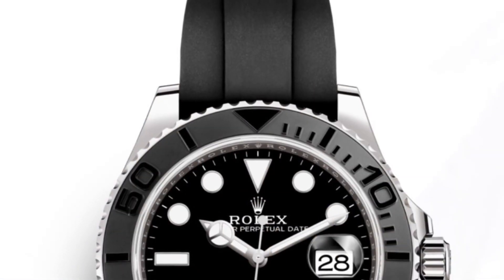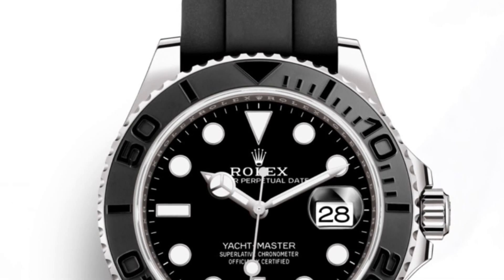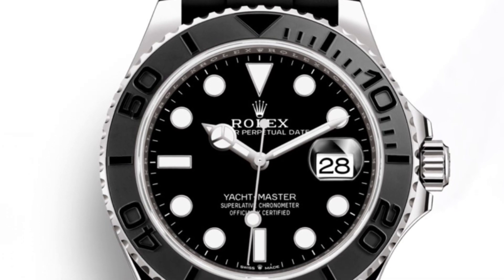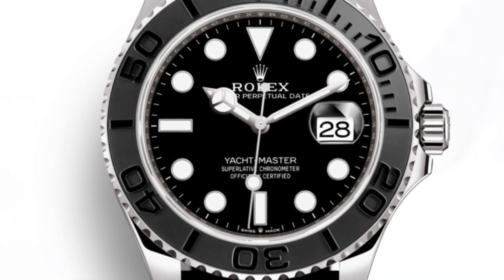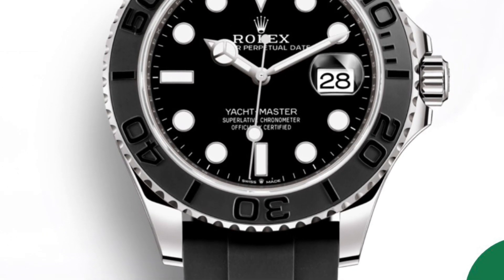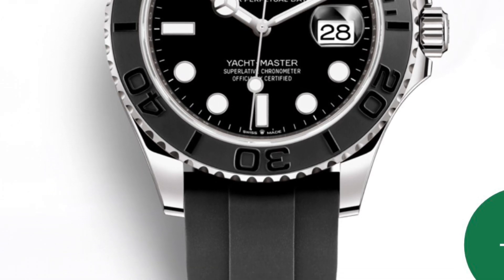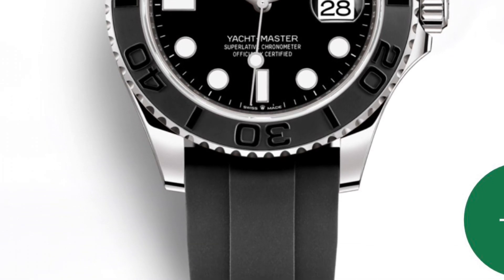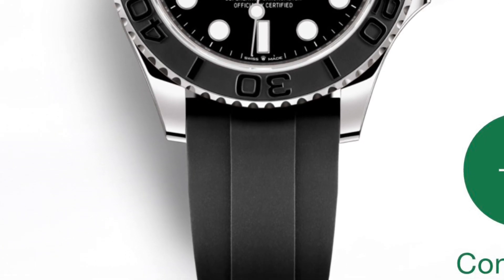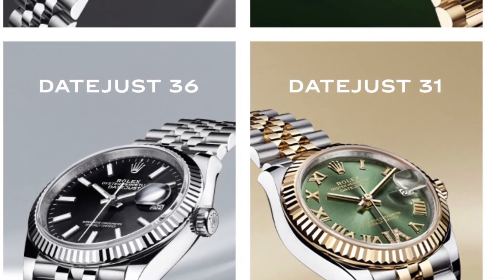Last but not least, there's now a third Yacht-Master version. Next to the Yacht-Master 40 and the Yacht-Master 2, there's now also a Yacht-Master 42. It's made in white gold and comes on the OysterFlex band. I'm sure you've seen people putting their black Submariners on rubber bands — that picture immediately came to my mind when I saw the new Yacht-Master 42.